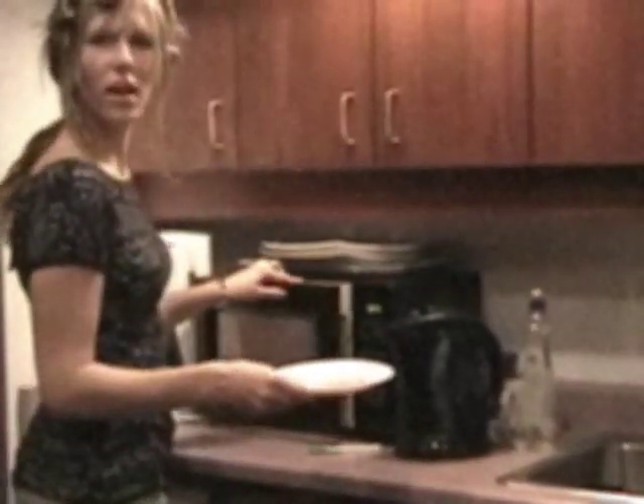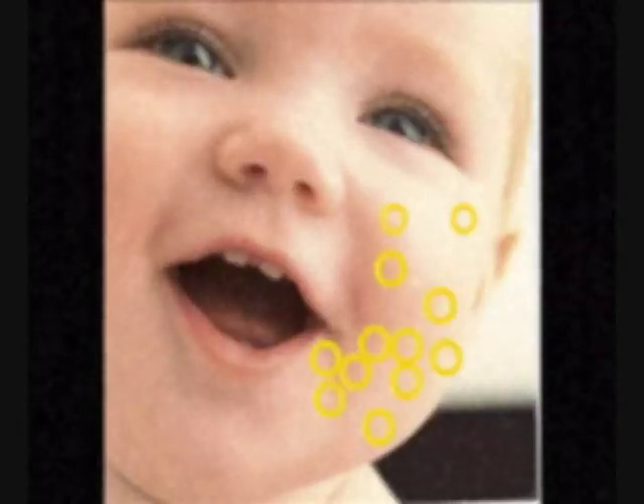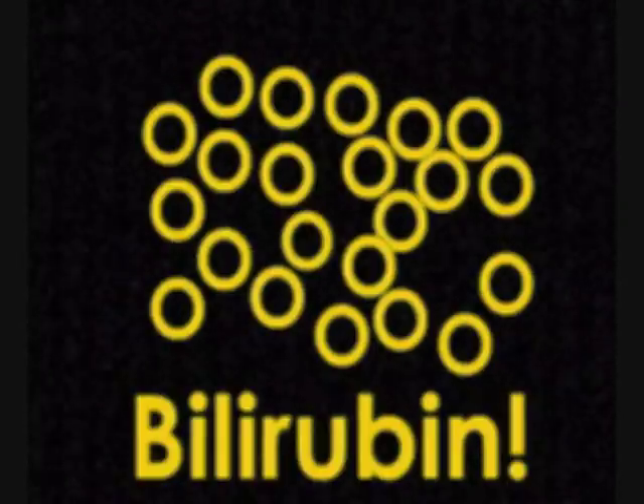What causes this yellow coloration? A yellow protein called bilirubin builds up and can then be seen through the skin. Bilirubin is formed from breaking down red blood cells. Bilirubin can build up when a lot of red blood cells are being broken down, or the liver fails to get rid of bilirubin fast enough.